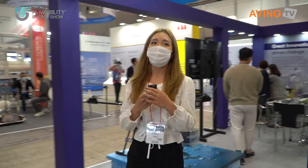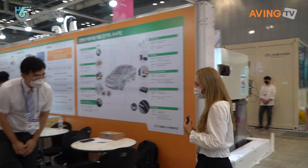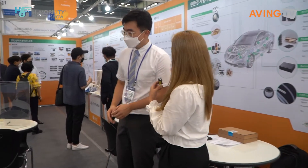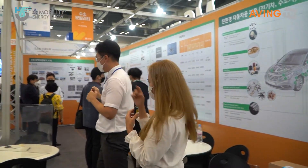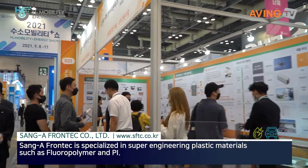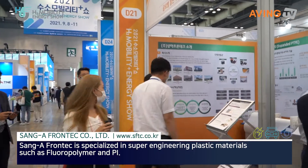Moving on to the next booth. Now what do we have? Sanger Frontco Limited. Could you explain about what you do here? Can we start from there? We're going to go that way, so come follow us. So Sanga Company...